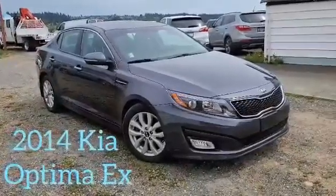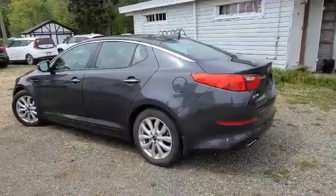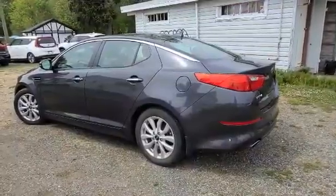It's the EX package and it's loaded with fantastic features. With Kia's styling cues, you're bound to turn heads when you drive down the road. Oh yeah!